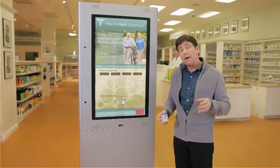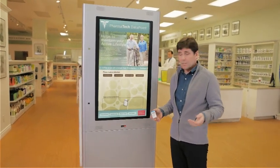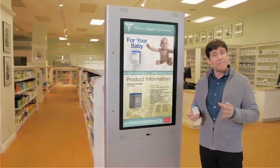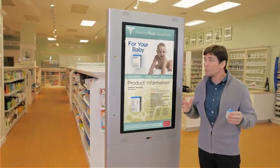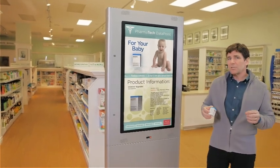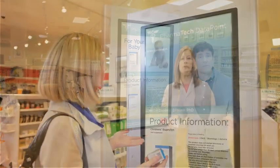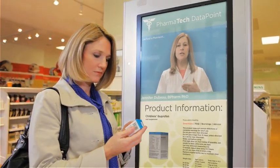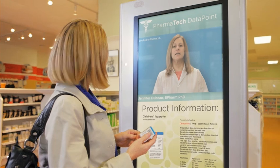Imagine taking a product off the shelf and holding it near a digital sign. That would recognize the package, and then provide you with detailed, interactive product information. The digital sign would also let you connect via live video to a pharmacist in a call centre, who can answer your questions about dosages for children or drug interactions. You get fast, excellent customer service. The pharmacy gets a happy customer and higher sales volume.